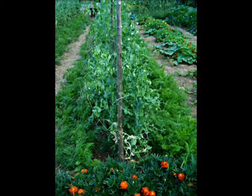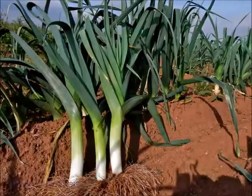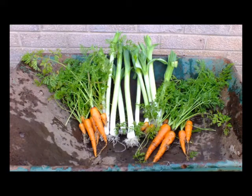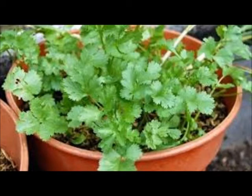Carrots planted near tomatoes may have stunted roots, but they will have exceptional flavor. Carrots are also very heat sensitive, so when planted near tomatoes, the tomatoes will provide the carrots with a little bit of shade. Leeks and carrots are also great friends since leeks repel carrot flies and carrots repel leek moths and onion flies. Coriander and dill cannot be planted near carrots, as both of these herbs produce a compound that can be harmful to the carrot plant.